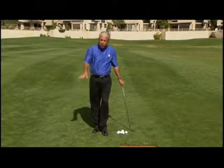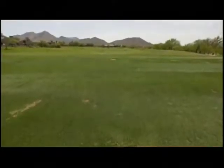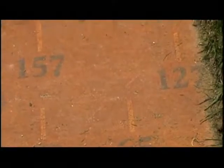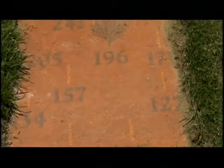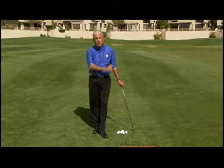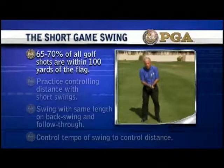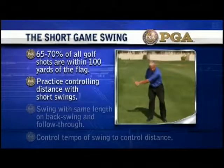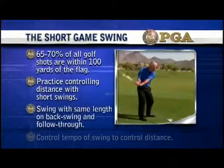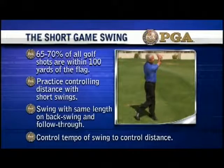I also like to teach the swing in different speeds. A soft tempo I call 20-20 takes something off a shot. A medium tempo, 40-40, is for a normal shot. And a faster tempo, 60-60, gives it a little more oomph. Try taking four clubs and hitting them all the same distance. Here at Troon we have yardage markers and plates where you can change lengths and speeds to self-discover how to control distance with more than just full swing and full speed. 65-70% of all golf shots are within 100 yards of the flag — practice controlling distance with short swings, same length on backswing and follow-through.